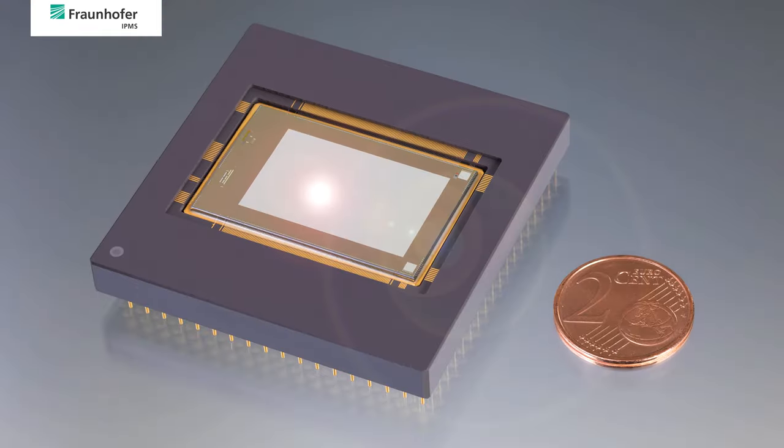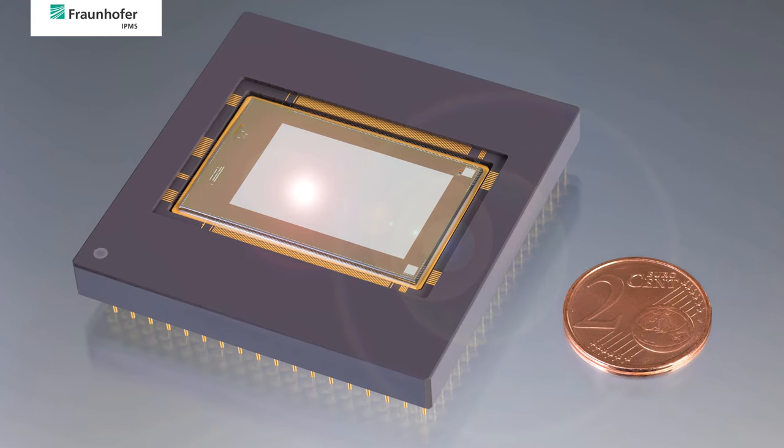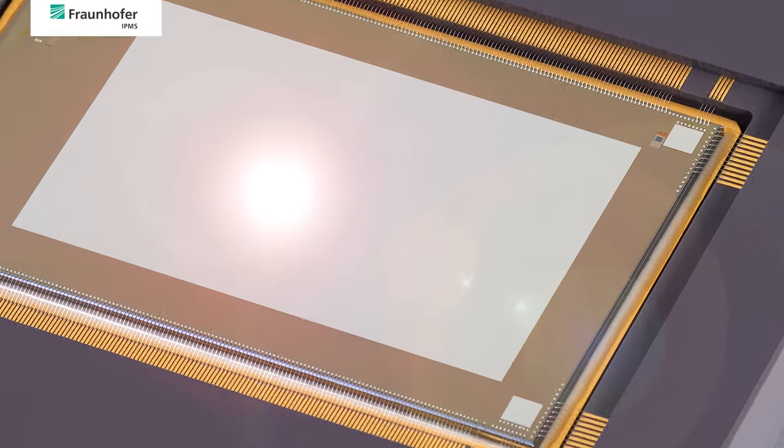Please follow me on a short video tour through one of our latest developments, which is a two-axis tip-tilt micromirror array designed for optical beam steering. The device consists of 512 by 320 individually addressable mirrors of 48 microns pixel size.